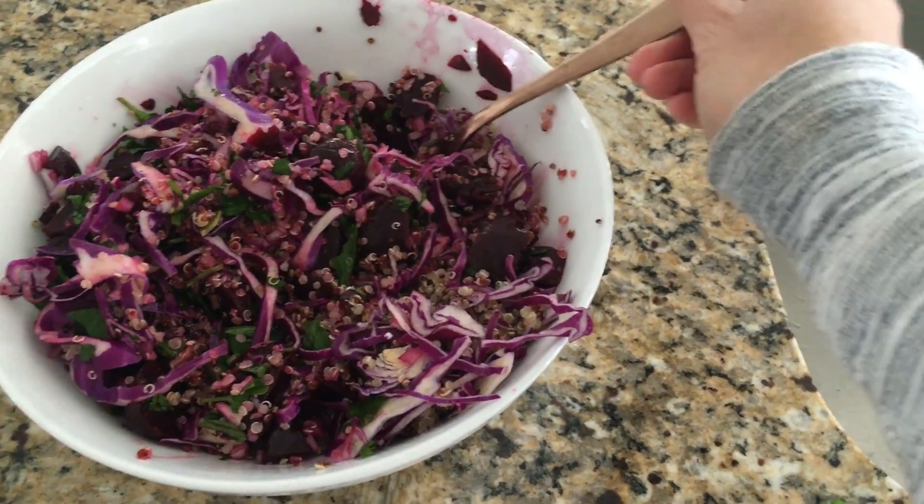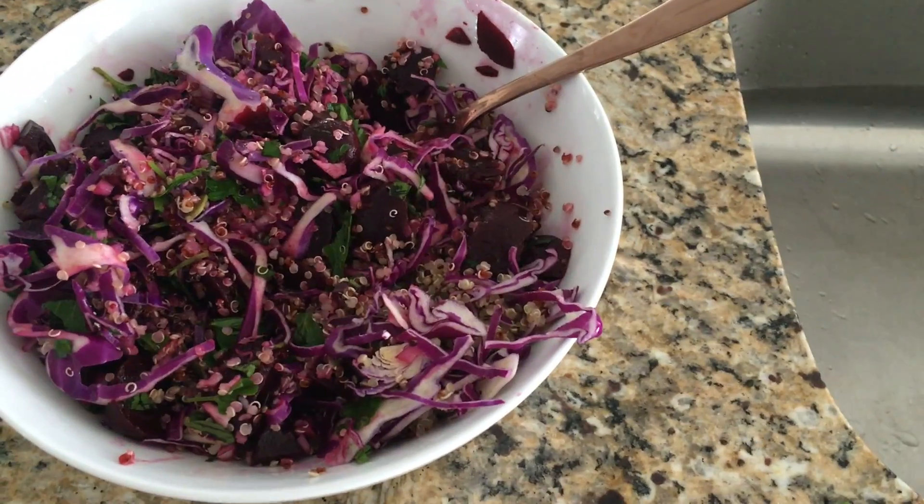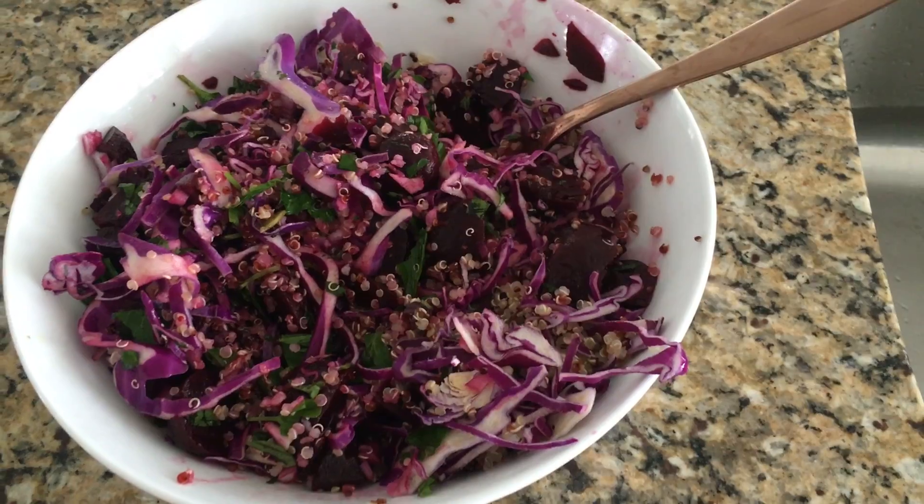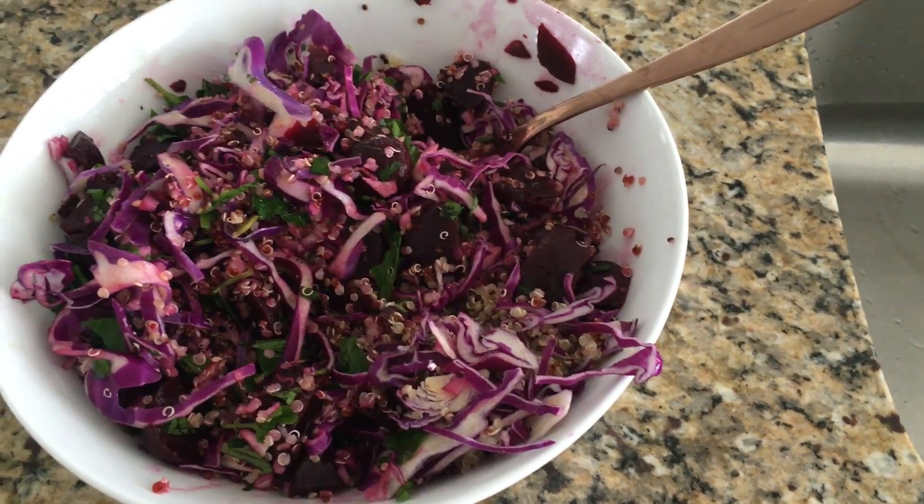I dressed it with salt, pepper, olive oil, and some lemon juice. If the beets weren't vinegared, I would have added a little bit of red wine vinegar too, because I like the taste.